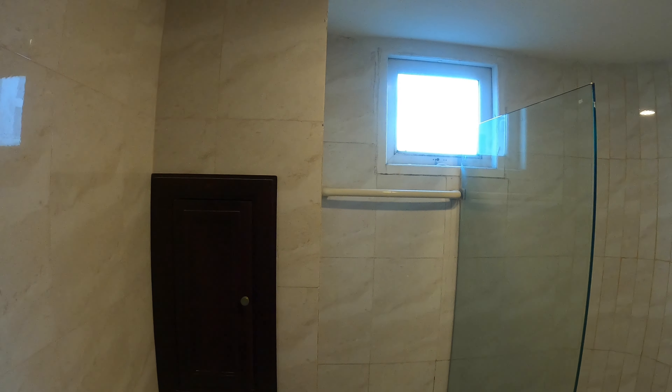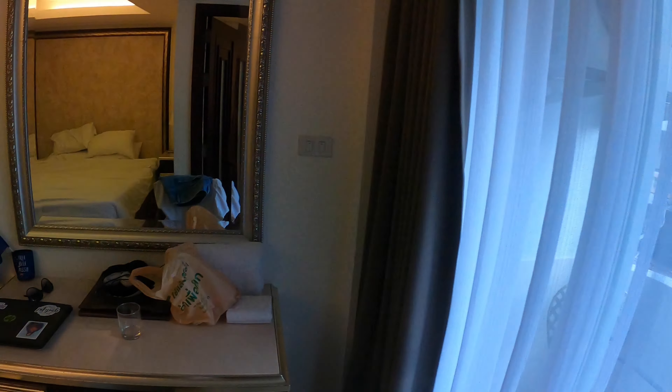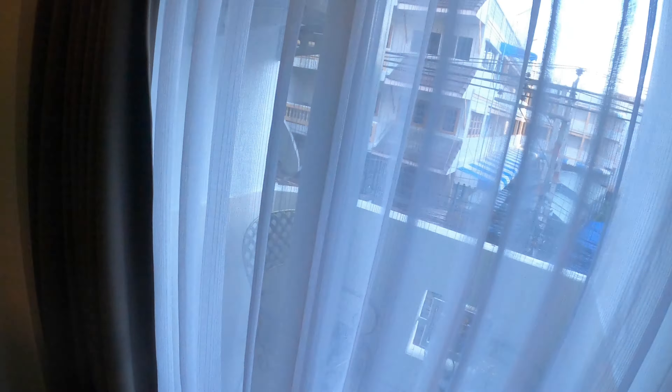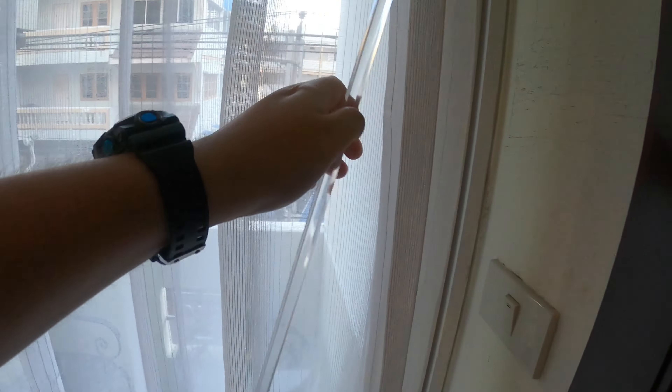This room is not the most brand-new room in the world — there is definitely some work that needs to be done in this room and this hotel. It's not the newest building, but overall it's a pretty decent deal. Here is the balcony as well — I should show you the balcony.